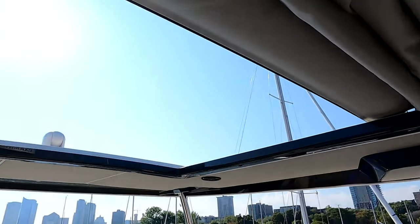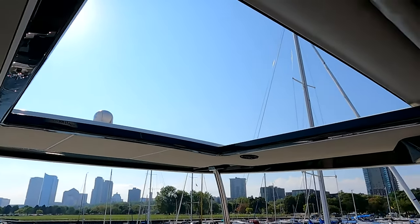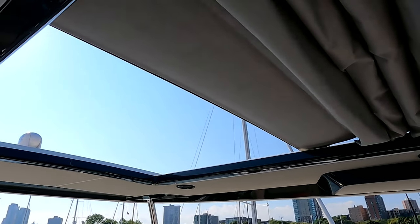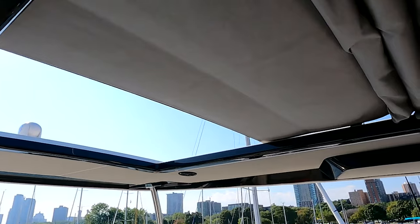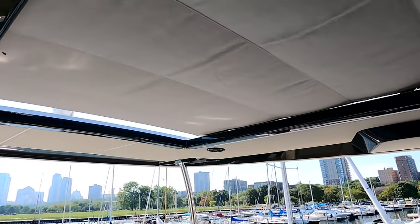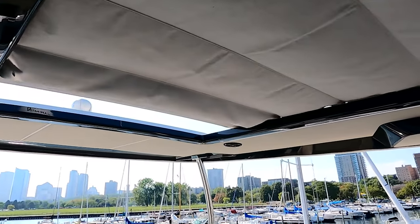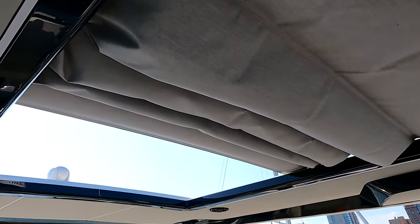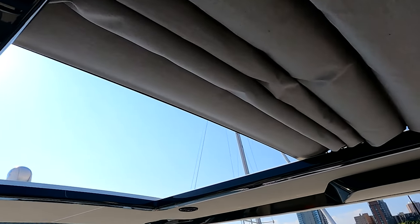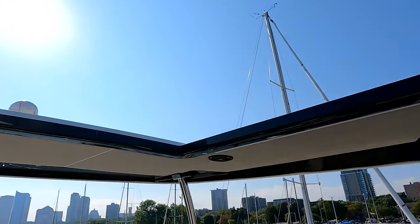With our last boat, we had a soft top bimini cover that got destroyed in one of the storms that came through Milwaukee. So when we bought this new boat, we knew we wanted a hard top. However, we also enjoyed the ability to have the soft top open. This boat has the best of both worlds — it's an electrically actuated open and close feature that gives us, essentially, a sunroof.